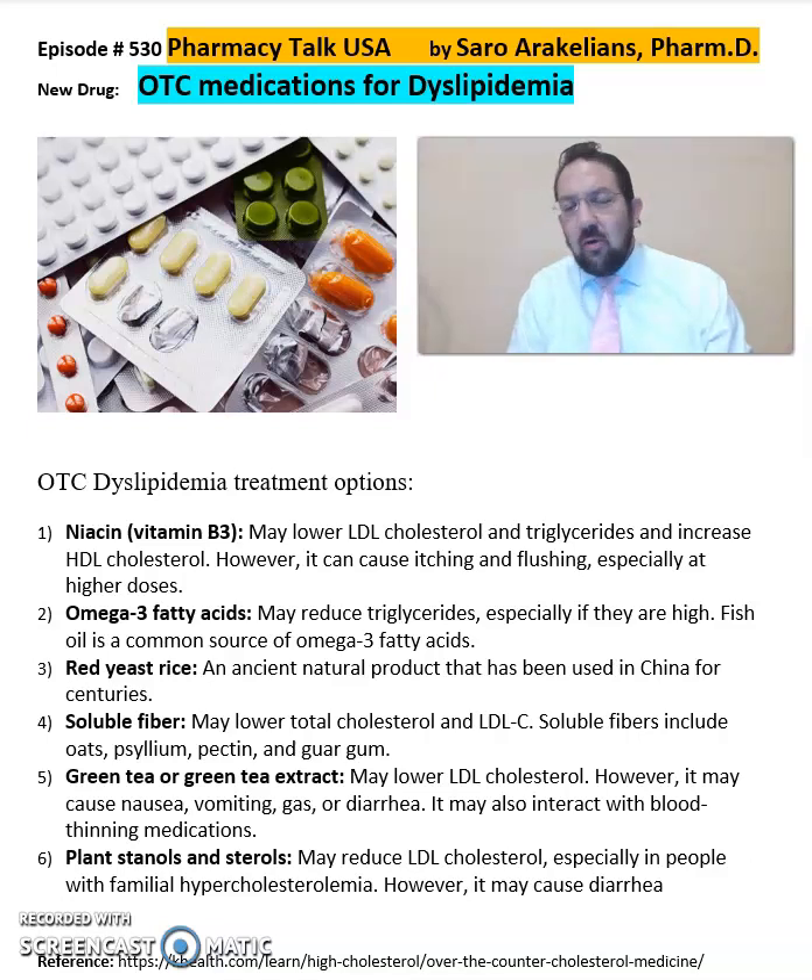I get a lot of questions on OTC, over-the-counter medications that could be used to reduce your cholesterol levels, instead of taking regular medications. Some patients experience side effects from their prescribed medications, and they're seeking over-the-counter options for dyslipidemia. I want to list a few of them here so you're familiar with these over-the-counter options.